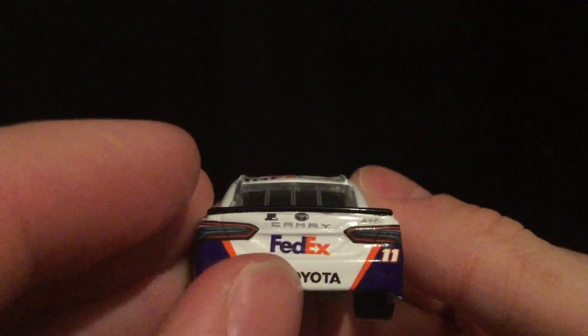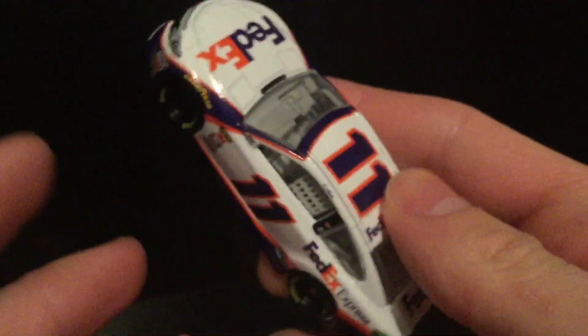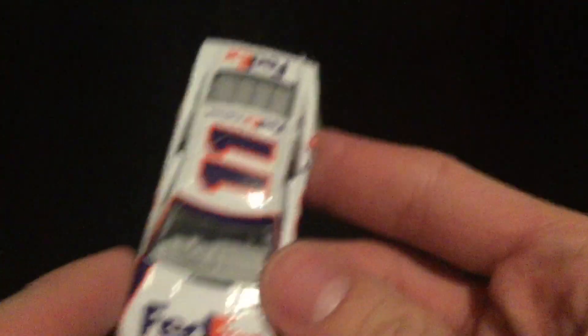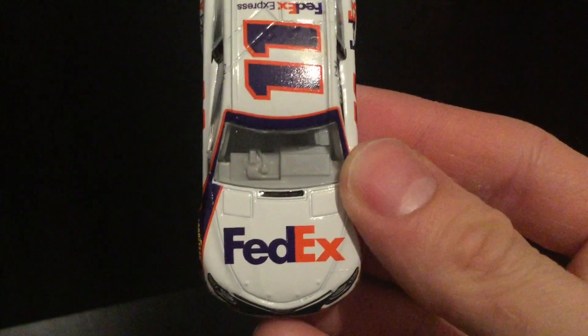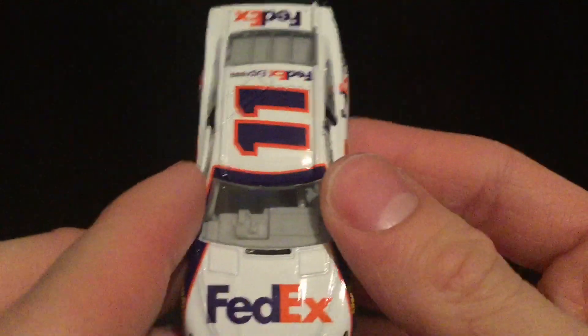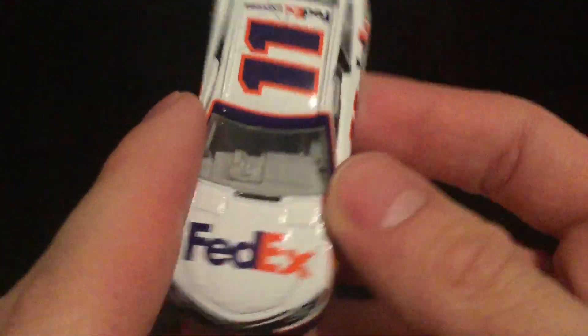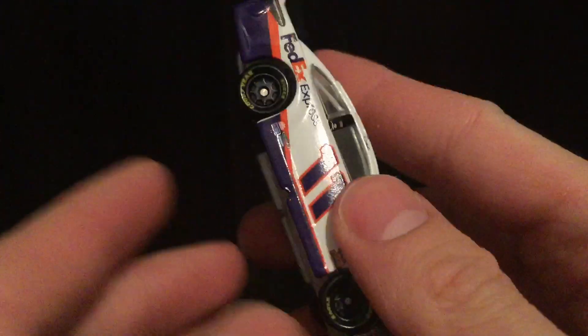The FedEx logo is placed a little low and needs to be raised up more. The Toyota logo on the back of the car is a little crooked as well. But those are minor, minor things — you can live with it. As long as you get the numbers right and the hood sponsor and the little side sponsors, I'm okay — everything else I can live with.